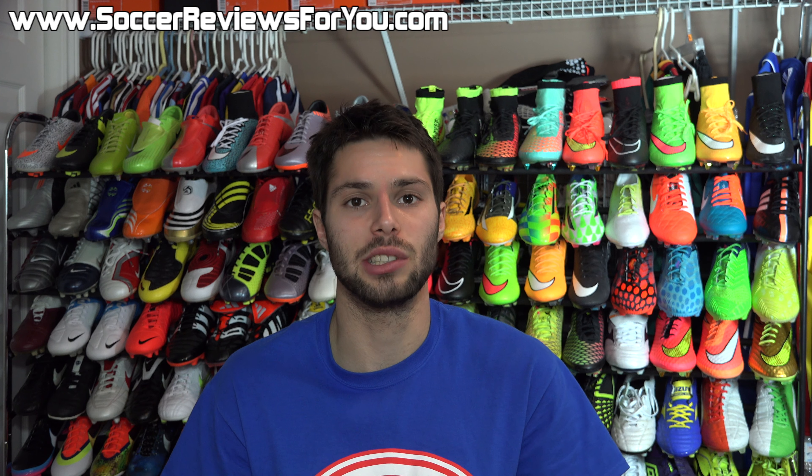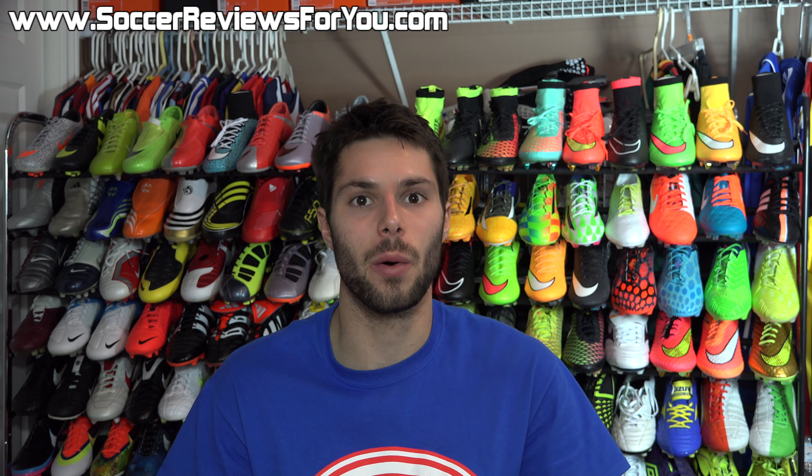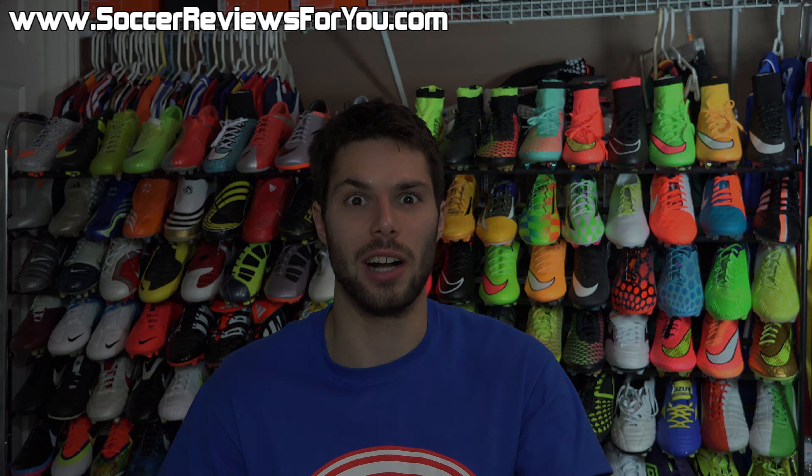Share these videos with any friends who are in need of a pair of soccer shoes and want to hear about these great deals. If you have any questions, suggestions, or comments, just leave a comment down below. If you enjoy the deals of the week series and want to continue seeing it on a weekly basis, be sure to support the video with a like. Subscribe if you haven't already for daily videos on all the latest soccer gear. Hope you enjoyed today's video, and as always, thanks for watching.